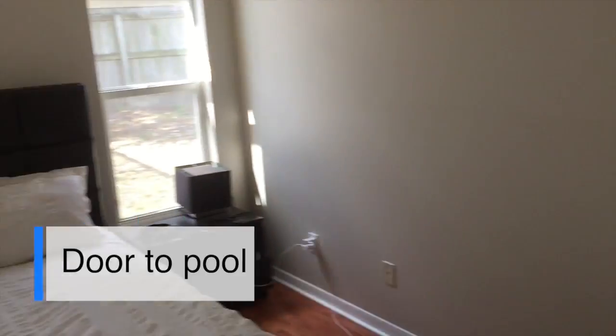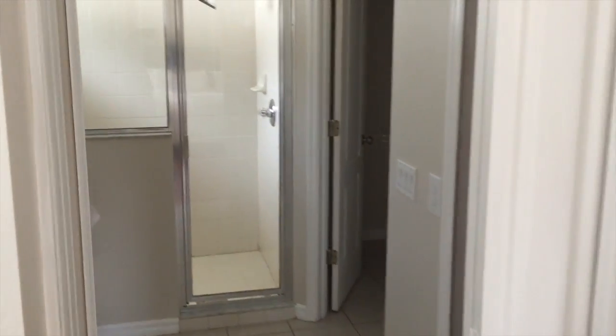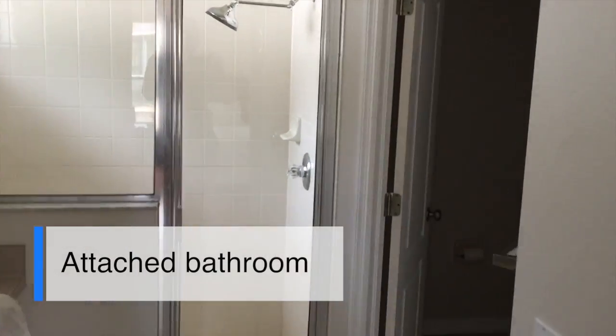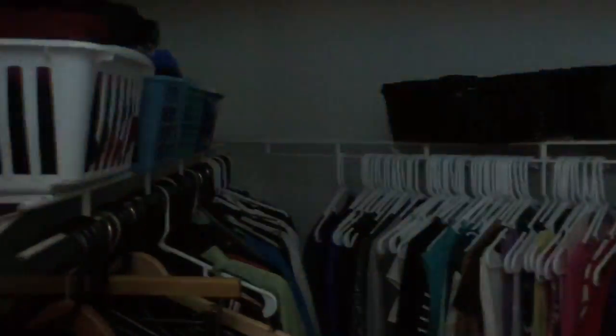The master bedroom is actually awesome. It does feature a door out to the pool, which is really nice. And here's the attached bathroom, with a separate room for the toilet, as well as a huge walk-in closet.